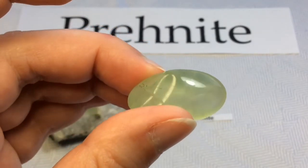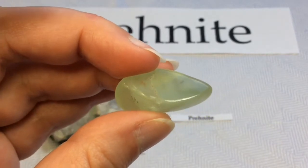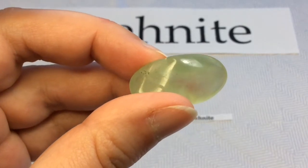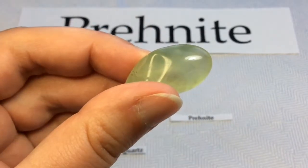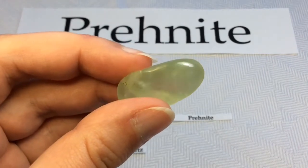Prehnite is brittle with an uneven fracture and a vitreous to pearly luster. Its color varies from light green to yellow, but colorless, blue, pink, or white can also occur. This type of green is probably the most recognizable of the colors of Prehnite.